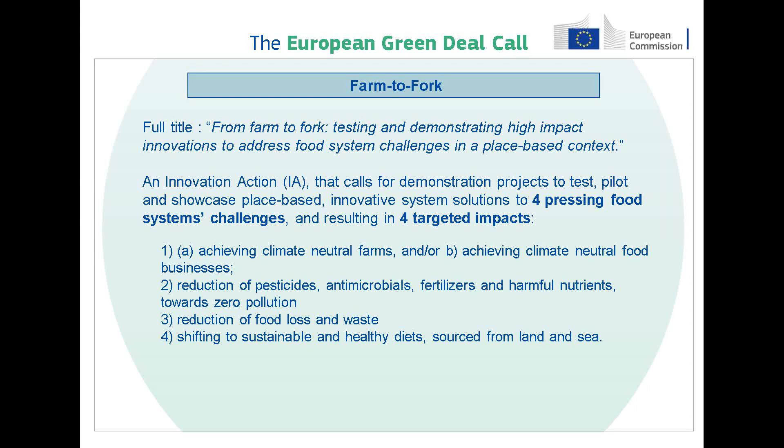For all those reasons, it's logical that the Green Deal call under Horizon 2020 also includes a Farm to Fork topic — a topic that calls for demonstrative projects to address four challenges that are pressing, urgent and key in the context of the Farm to Fork strategy.